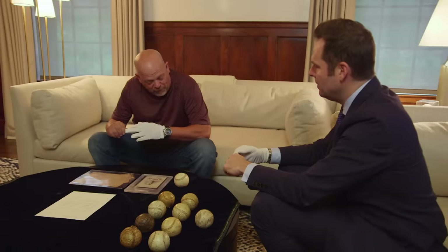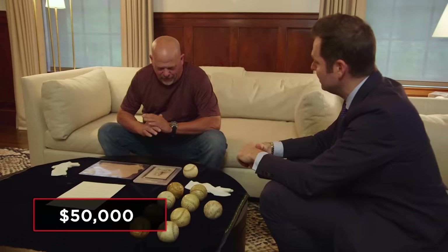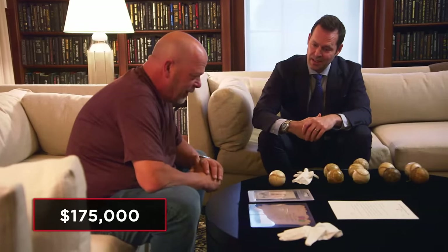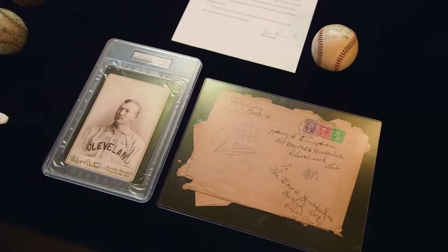Gloves off — what is the price of the Ted Williams ball? Our team will accept $50,000 for that ball. And the world's largest baseball card, we're asking $175,000 for that. It's a little bit pricey, so I'm going to go give Steve a call. I just want a little input here — give me a few minutes, I'll be right back.